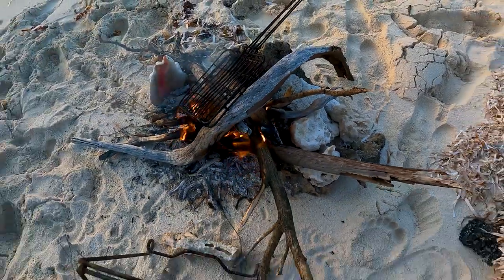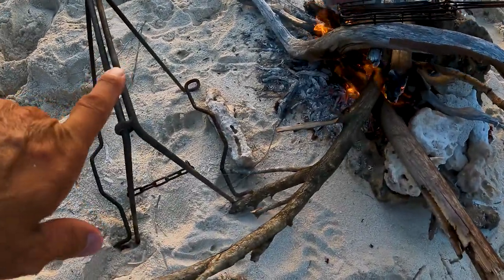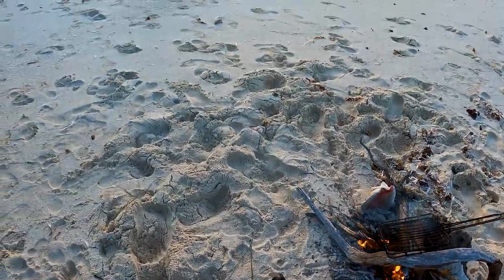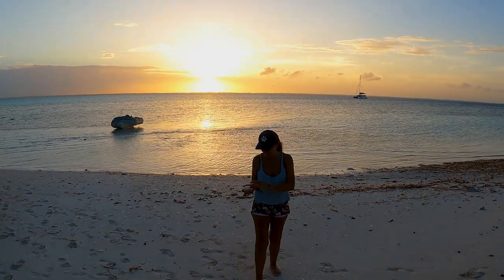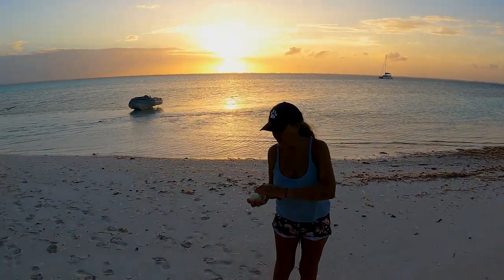So we started a little fire. The vertical braai is ready.